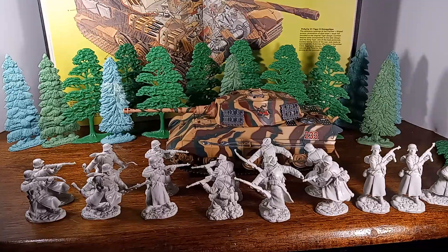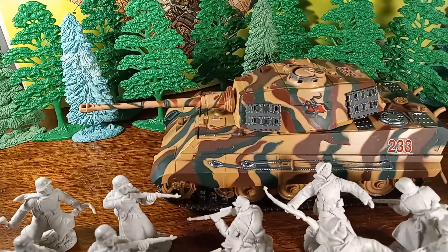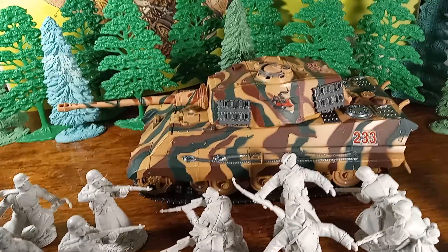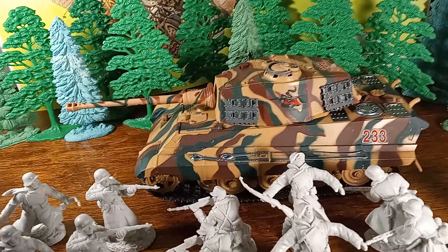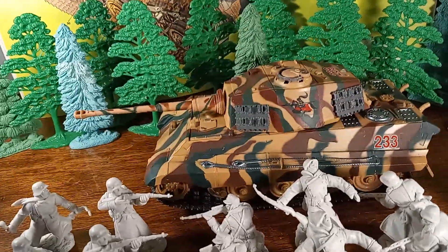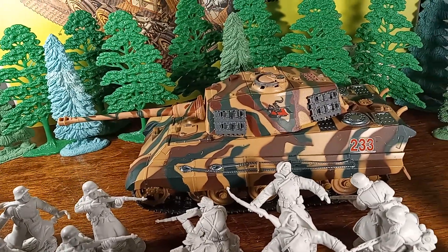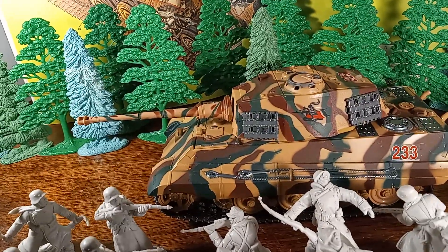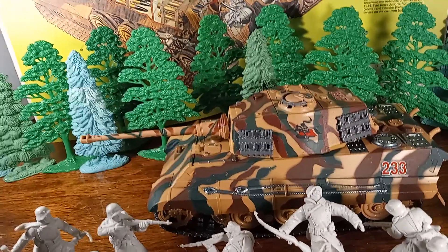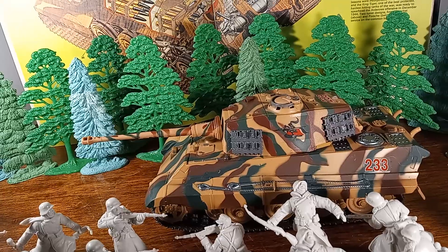First up, let's talk about the Tiger. There were two different types of turrets developed for the Tiger II, sometimes referred to as the King Tiger or Koenig's Tiger. There was a Henschel and Porsche version, and this particular turret I believe is a Henschel. The reason they developed this style turret is because the first Tiger did not have the sloped armor that was so successful for the Panther in deflecting shells that hit it obliquely.